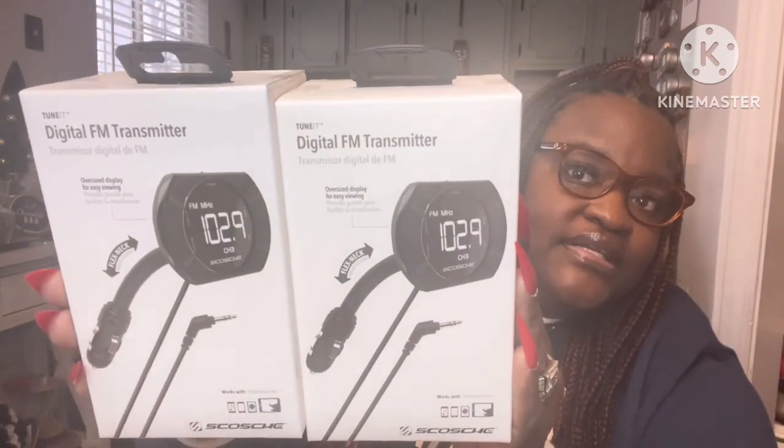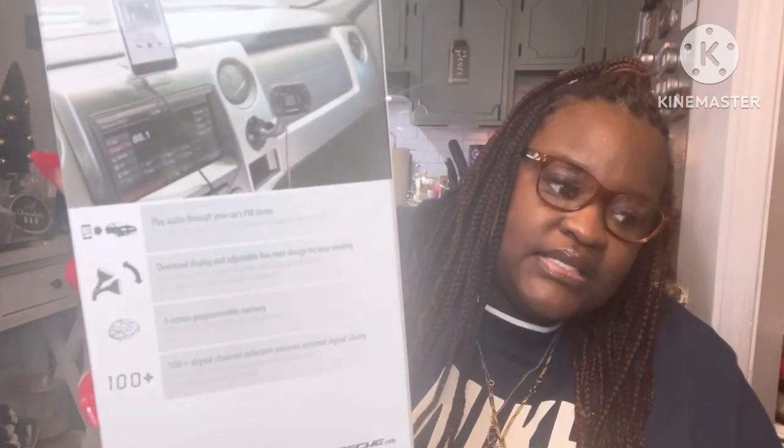My son is 18 and my husband and I got him a car — a Dodge Nitro, kind of like a Jeep — but it doesn't have an aux cord input. The Dollar Tree had these digital FM transmitters. You plug it into your cigarette lighter, put this piece into your phone, and you can Bluetooth all your music so it comes through the car speakers. I got two of these — it is at the Dollar Tree, go get it, worth every penny.